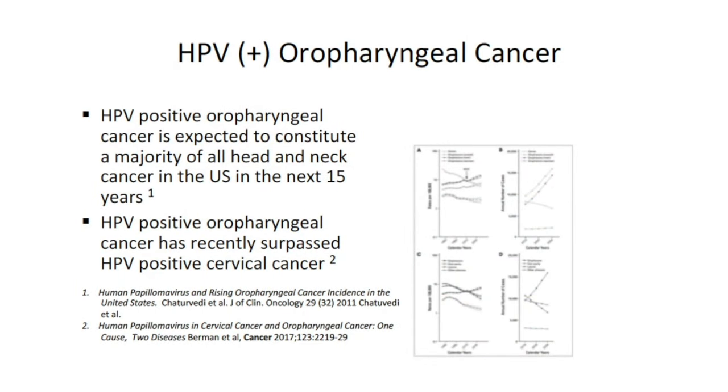If you look at the trend lines, HPV-related oropharyngeal cancer is shooting upward at a very fast pace, whereas HPV-induced cervical cancer is declining. It is expected within the next few years that HPV-positive oropharyngeal cancer will be the majority of all head and neck cancer in the US. In fact, HPV-positive oropharyngeal cancer has now passed HPV-positive cervical cancer in the US and Europe. This is truly an epidemic and a major paradigm shift in thinking about HPV-related disease.